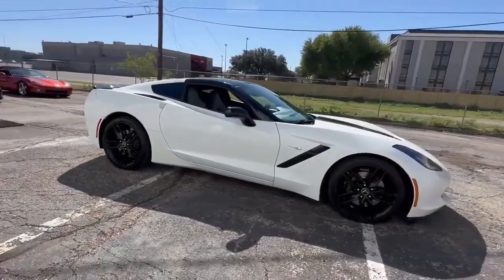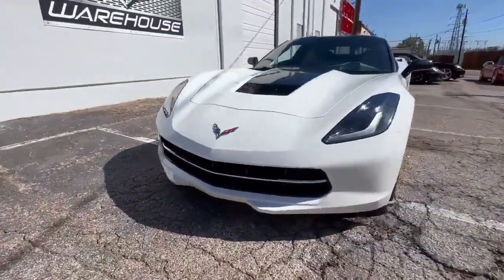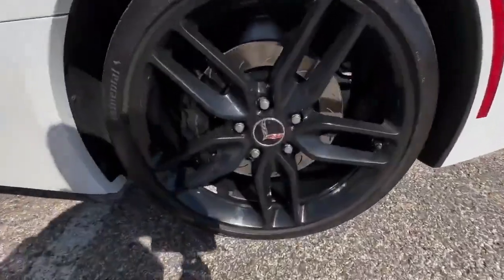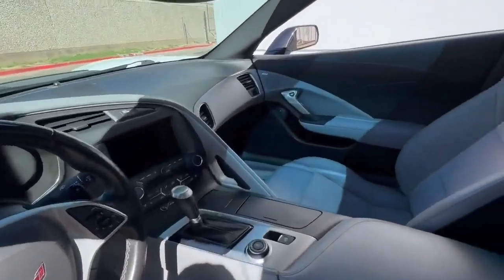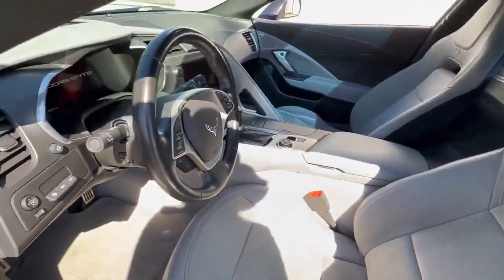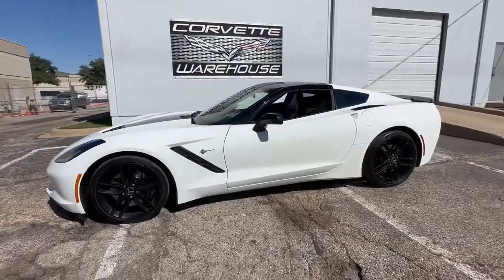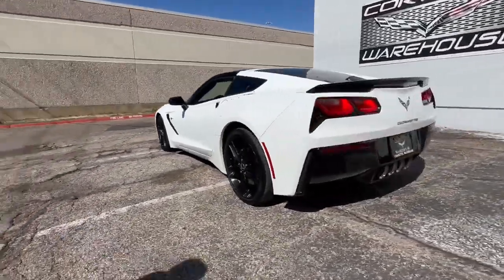If you're interested in owning this exceptional 2014 Arctic White Corvette Coupe, you can find more details and contact information on the website www.corvettewarehouse.com, or give them a call at 972-620-8200. Financing options are available, and all trades are welcome, making it easier than ever to make this stunning Corvette your own. Don't miss your chance to own a stylish and high-performance piece of American automotive history that combines comfort, performance, and collectability into one extraordinary package.